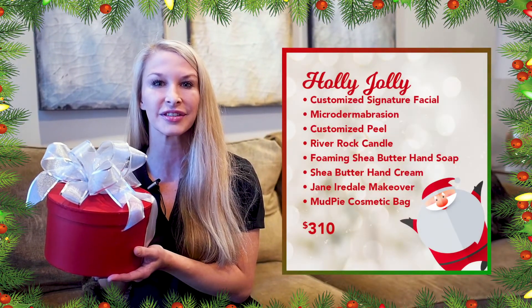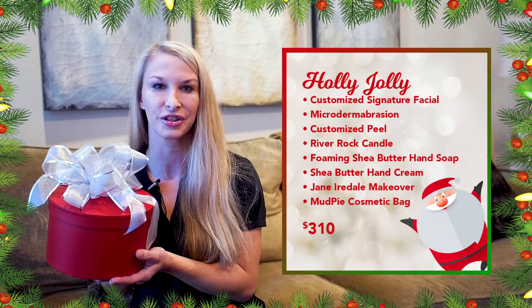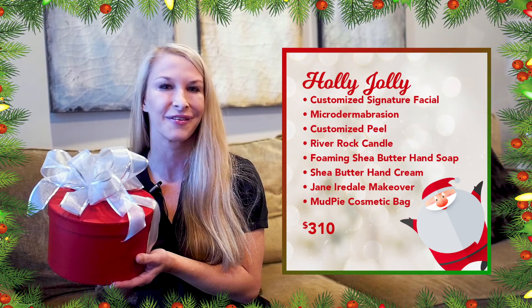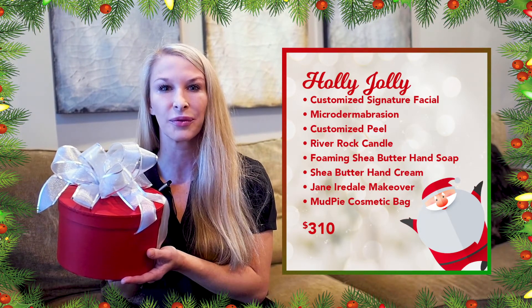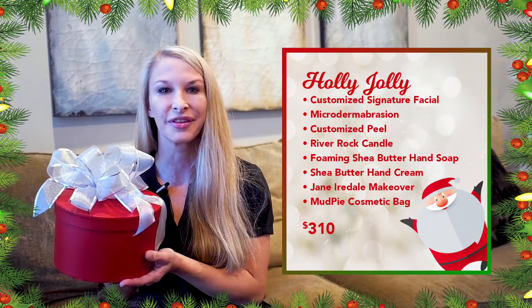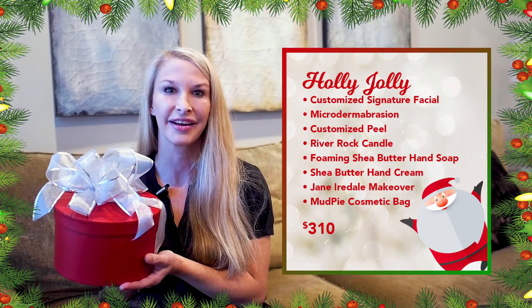In this box you're going to receive a customized signature facial, a microdermabrasion, one of our 15-minute chemical peels. You're also going to get a fragrant river rock candle, a shea butter hand soap and lotion along with a Jane Iredell makeover from our Miss Pam and a mud pie cosmetic bag.